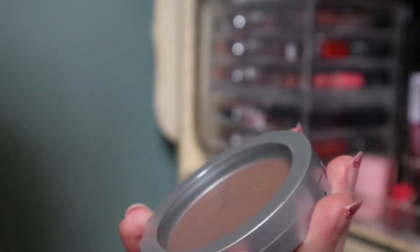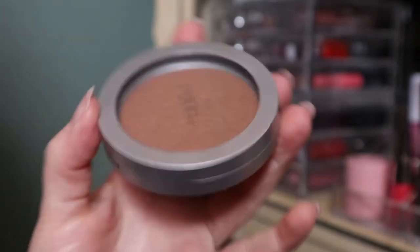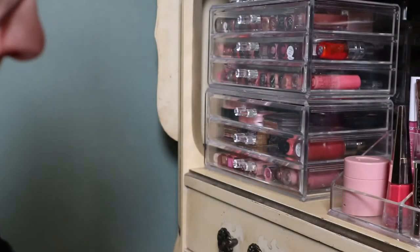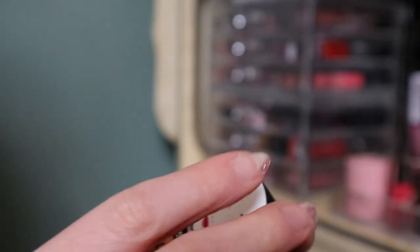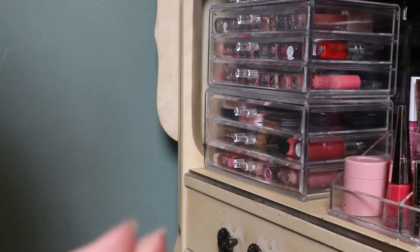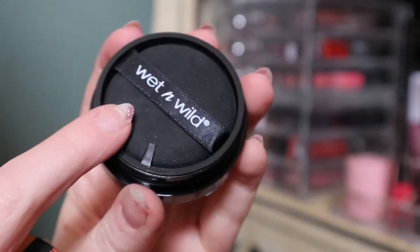This is one of the oldest bronzers in my collection, but it's a powder so I'm not too concerned about it. Then I have this Wet n Wild Mega Cushion Contour. It says contour but this is a bronze shade in my opinion. It's actually a twist-off — it has a little poof, it's a cushion product.